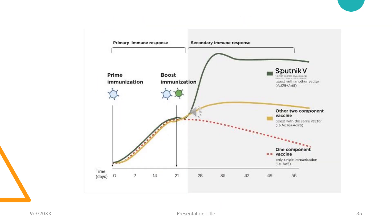Here is a pictorial representation of three sets of adenoviral vectors. The first is a unicomponent vaccine with a single-dose administration. Then there is a two-component vaccine with a booster dose using the same vector. And then there is Sputnik V, which has a booster dose with a different viral vector. We can see how remarkable the secondary immune response gets with this approach.